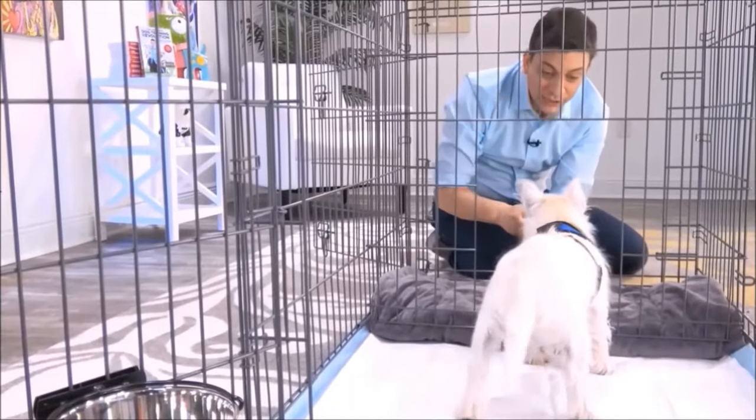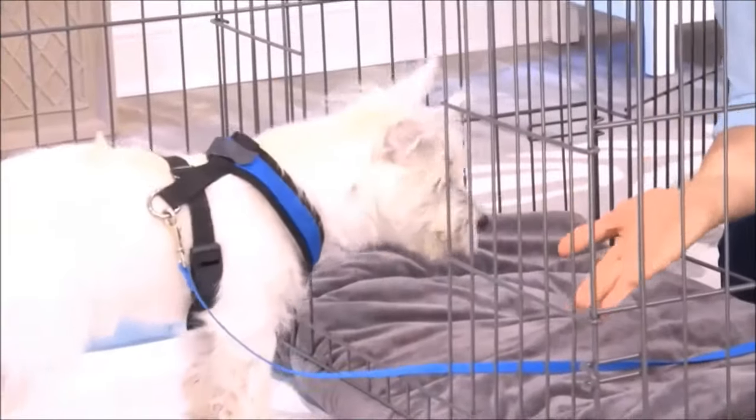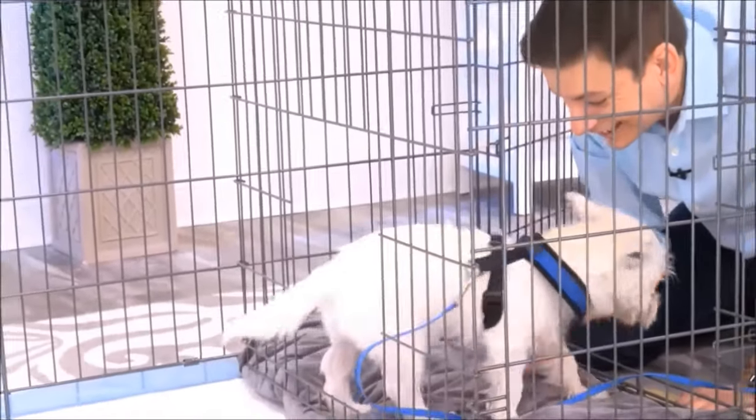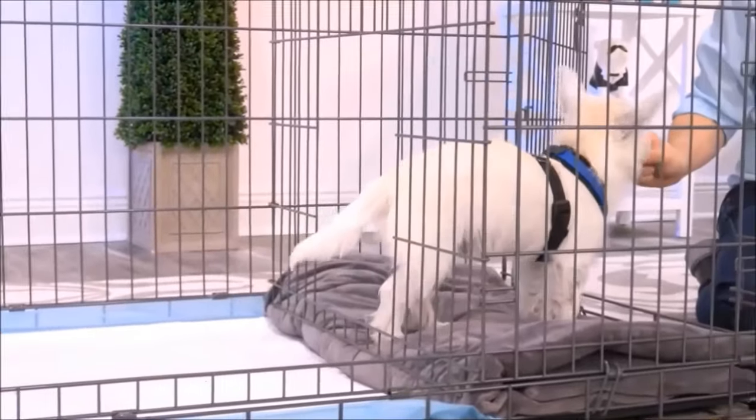It's great for times when you can't directly supervise your dog or let them out. This isn't just for puppies, either — you can use this for adult dogs who are being potty trained. Another way to use this is as an alternative bathroom for your dog, for times when the weather is really bad and you need a different place for them to go.